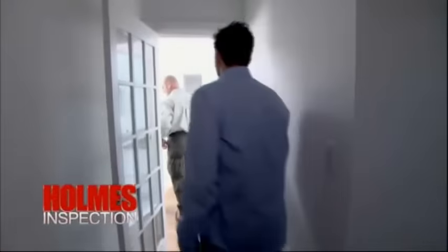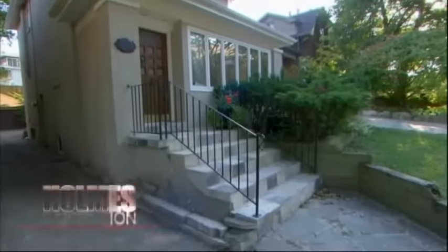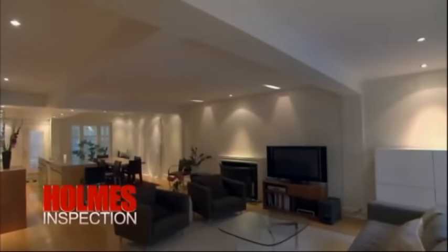I want to take a quick look at the basement. This house makes me a little nervous. Somebody's covered up something — I can tell you that much because I'm walking in going something's wrong. Obviously someone's done some renovations here. This is an older house. There used to be some walls and they're all gone.